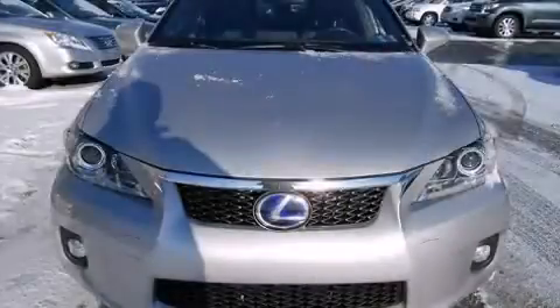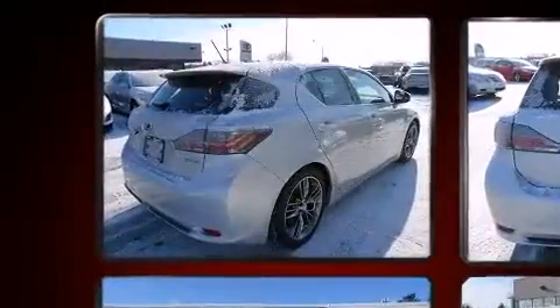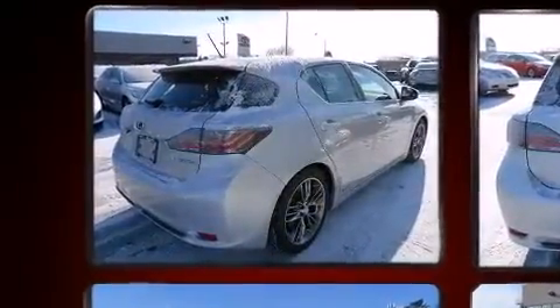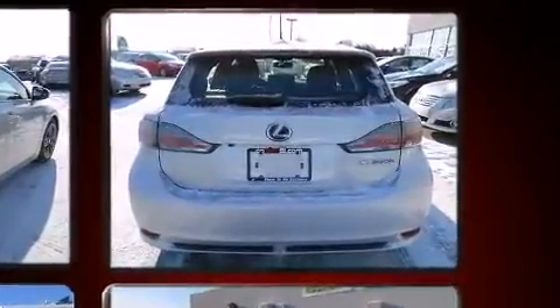Sensibility and practicality define the 2012 Lexus CT200H. With just over 35,000 miles on the odometer, this versatile and environmentally responsible vehicle provides both comfort and driving innovation.